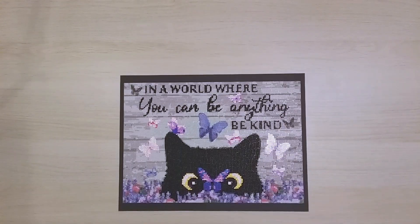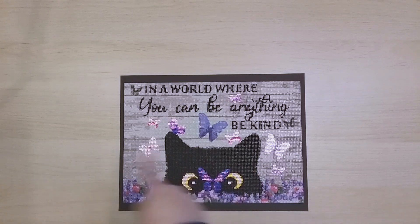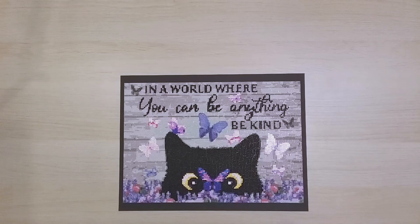Finish 140 is this cat diamond painting that says 'In a world where you can be anything, be kind.' I liked the message and the picture. I did a tiny bit of hand-charting on the words to make them pop, and I used rhinestones for the eyes and some butterflies. I did this at my sister's house so I used leftover rhinestones from her supplies.